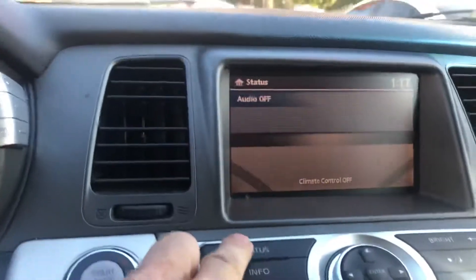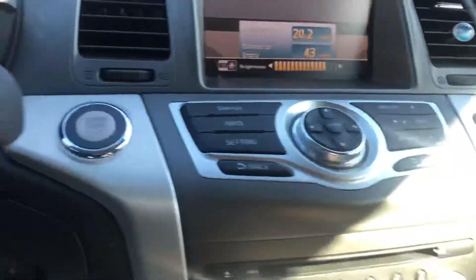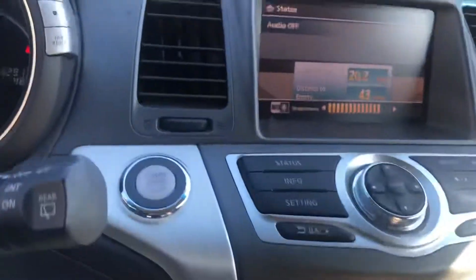Seats work — recline, back and forth, passenger side too. Sorry for the little bit of glare. As you can see, you can scroll through all the different functions — it has brightness control and a lot of options. Fully loaded.